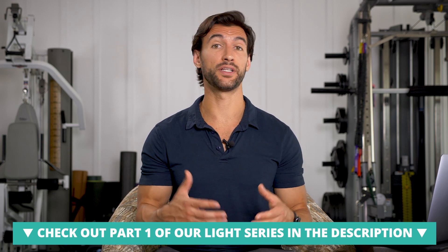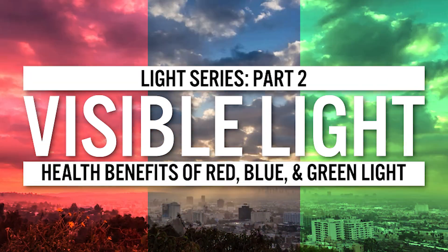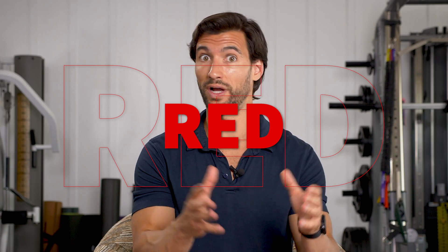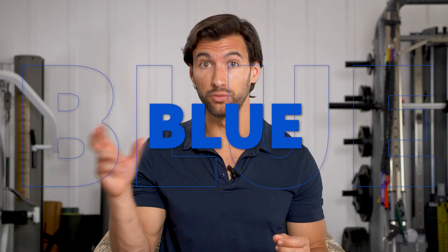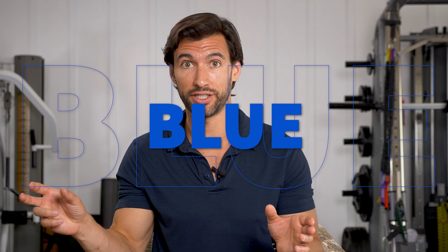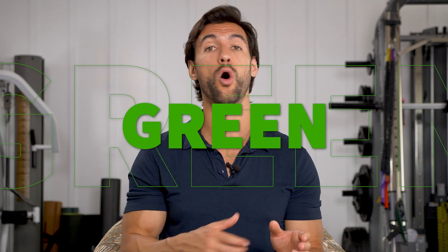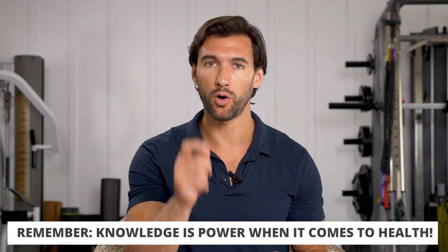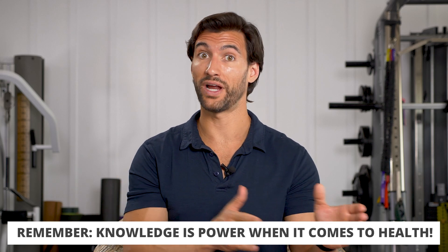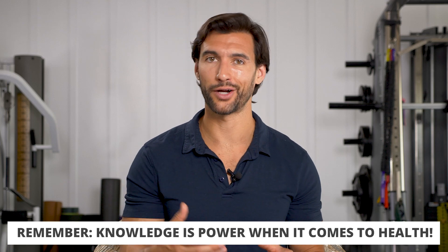If you missed that video, it's going to be linked in the description. Today, we're going to be talking about three types of visible light that are very helpful and beneficial for the body: red light, like the red reflected off a red apple or from light panels; blue light, which is a very high energy, shorter wavelength light; and green light, which is right in the middle. All of them have different biological effects, and if you understand what these wavelengths do, you can time them throughout the day for great health benefits.